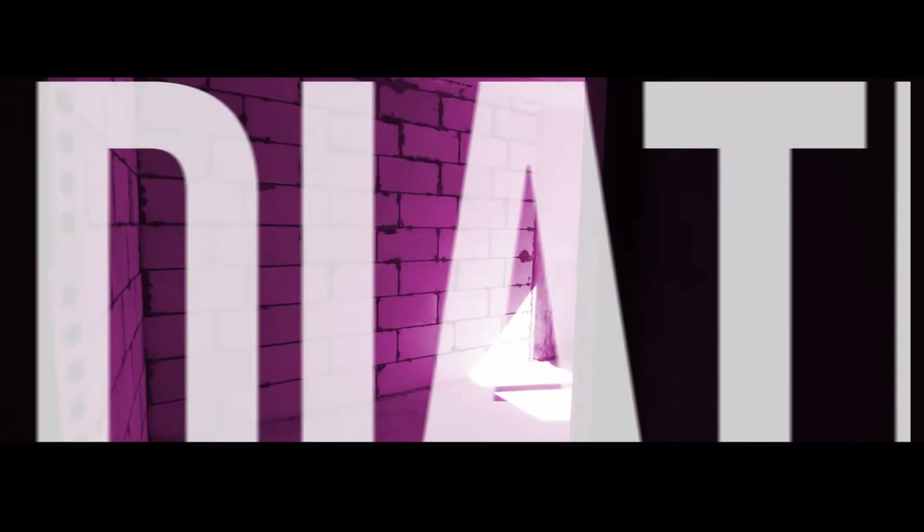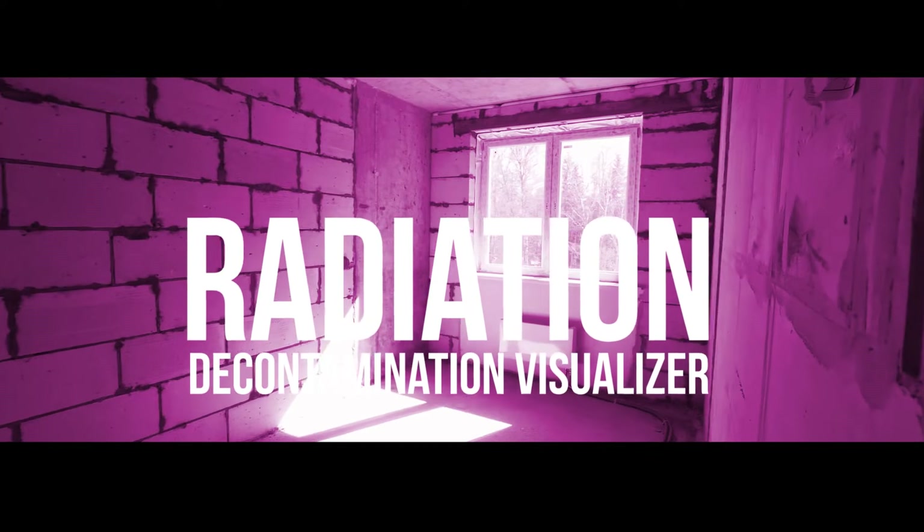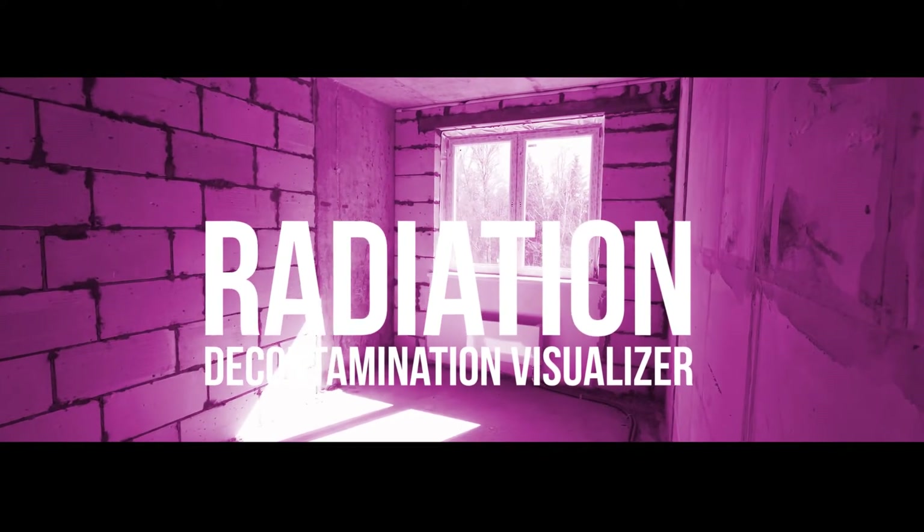The second technology is for detecting radiation, particularly something like radon, using a color that appears in real time to tell you if radiation is present. This will be useful in the home for radon detection, in hospital laboratories where people work with radioisotopes, and anywhere there's a concern about a spill or some kind of contamination.